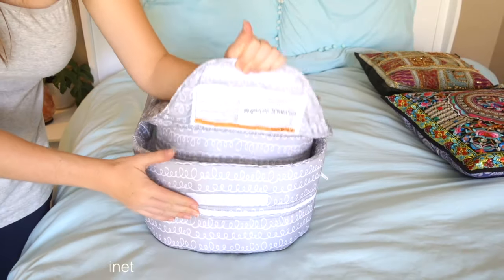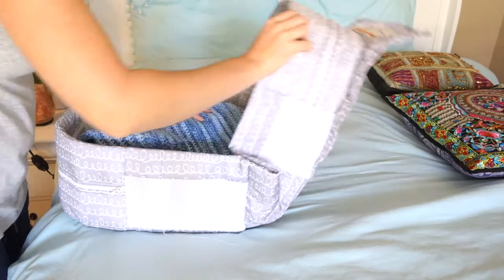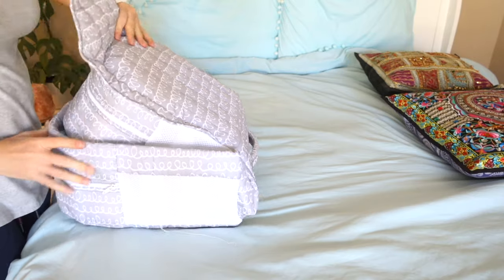We also have a travel bassinet that folds so you can pack other things in it. We didn't need it for this trip because a friend had a pack-and-play we could use, but we certainly could have brought it in the suitcase.